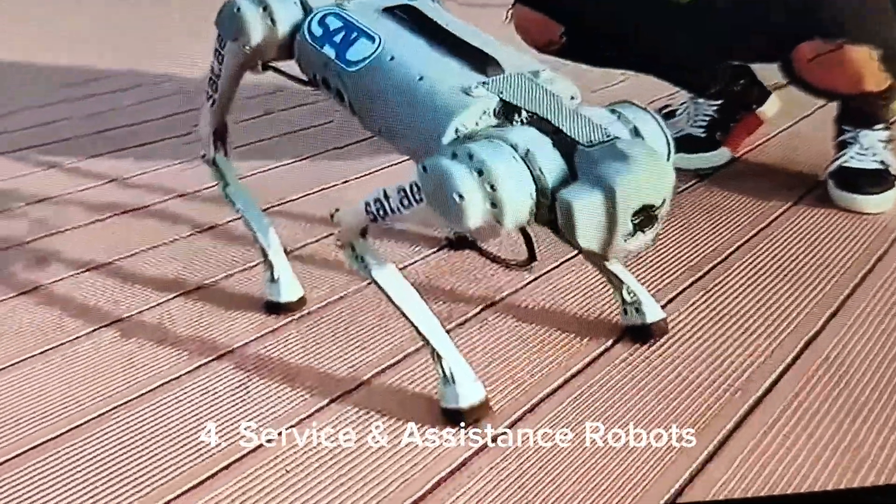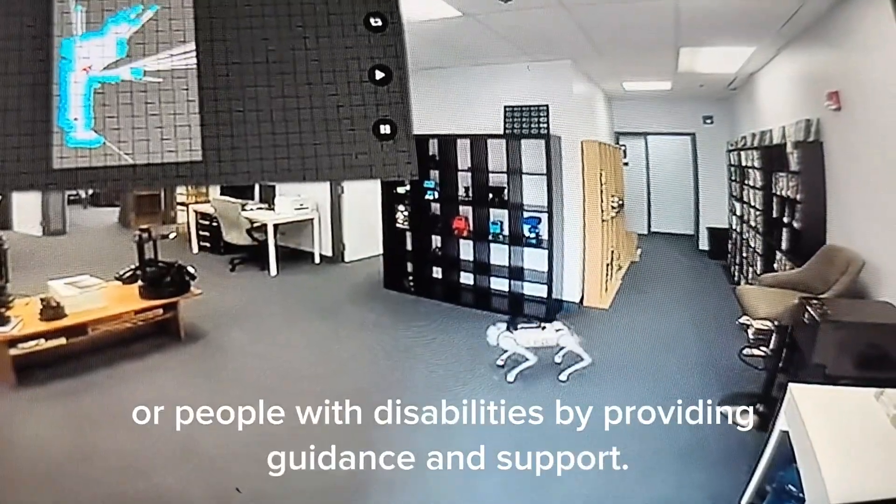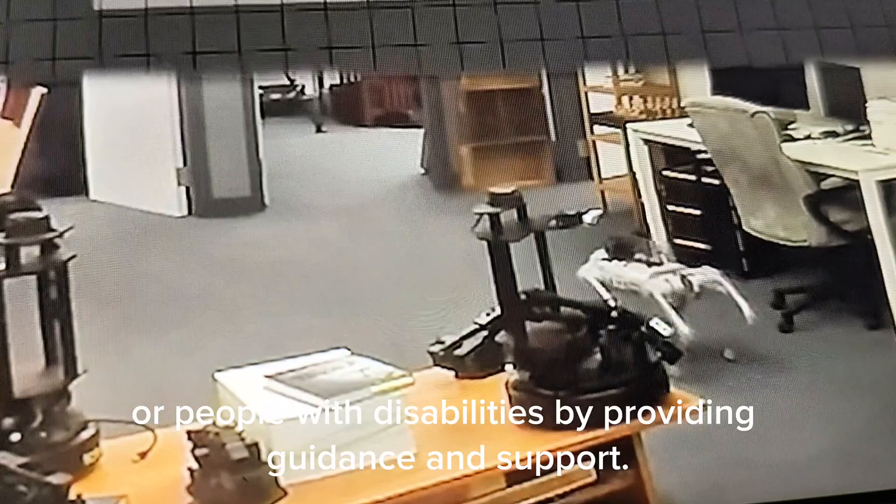4. Service and Assistance Robots — Designed to assist the elderly, visually impaired, or people with disabilities by providing guidance and support.